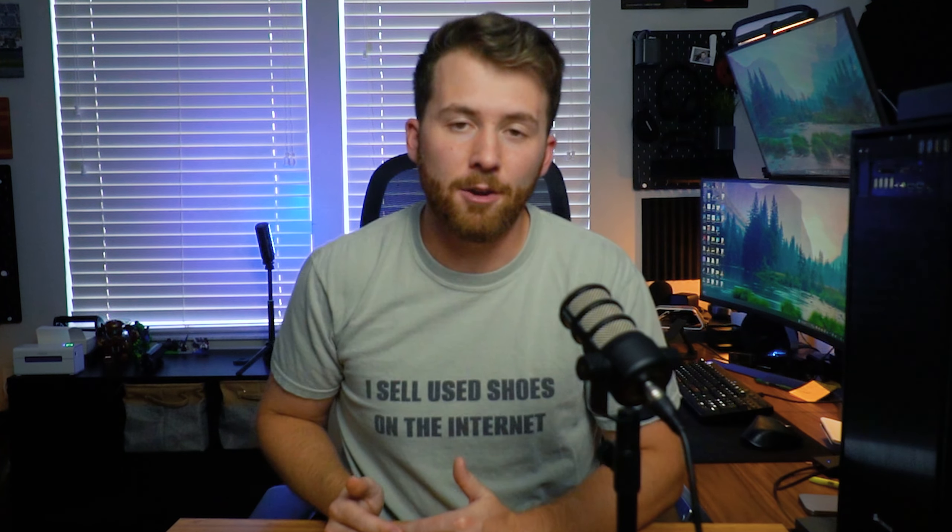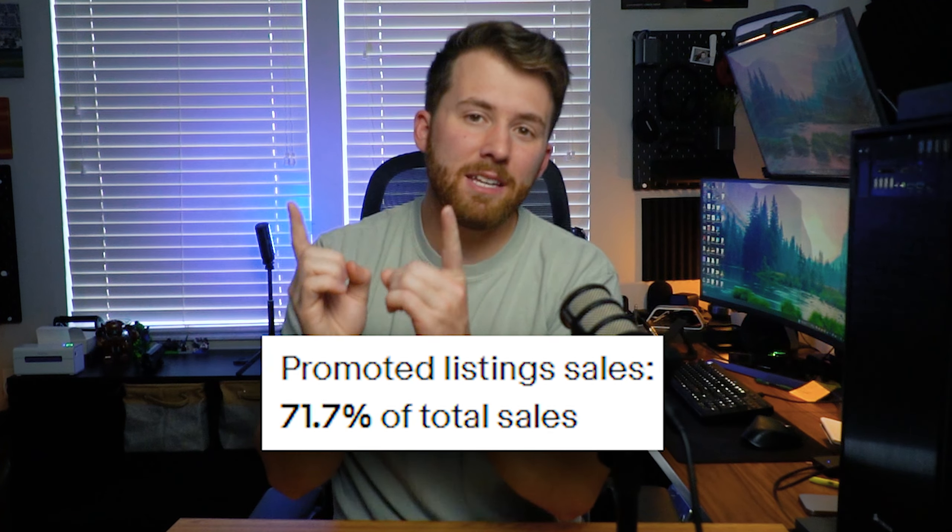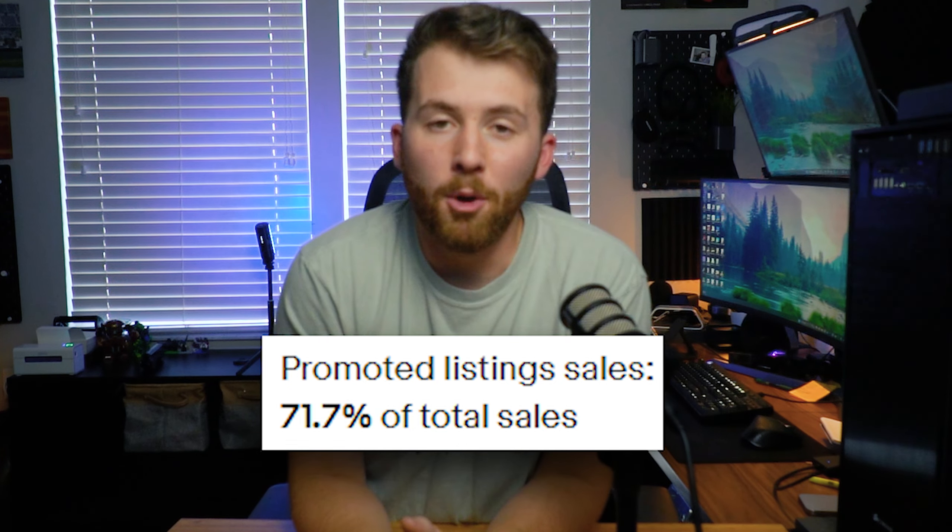The next tool is promoted listings, and it has several different avenues. I promote every single listing in my store using promoted listing standard with a dynamic ad rate — I cap it at 6%, but anything below that I let eBay determine what they recommend. In October, literally 71% of my eBay sales came from promoted listings. Getting your listings to the top of search results without fighting for organic rank is an easy way to get more eyes on your items.